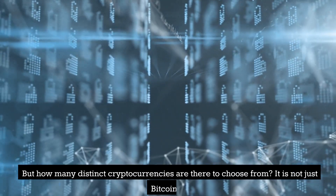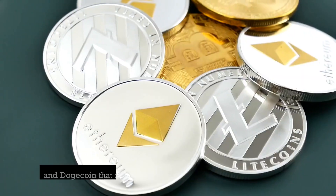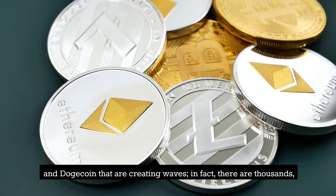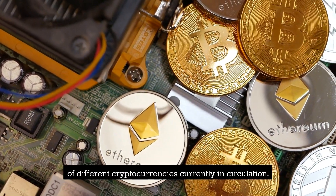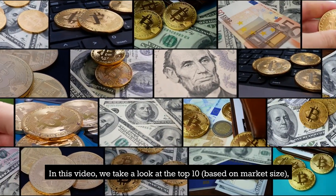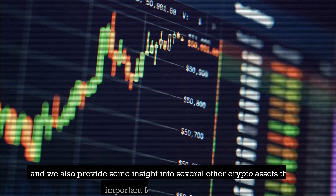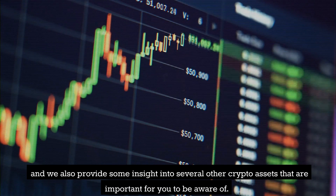But how many distinct cryptocurrencies are there to choose from? It is not just Bitcoin and Dogecoin that are creating waves — in fact, there are thousands of different cryptocurrencies currently in circulation. In this video, we take a look at the top 10 based on market size, and we also provide some insight into several other crypto assets that are important for you to be aware of.